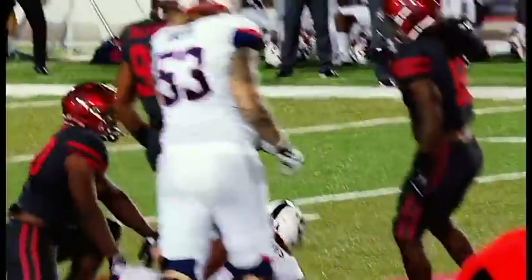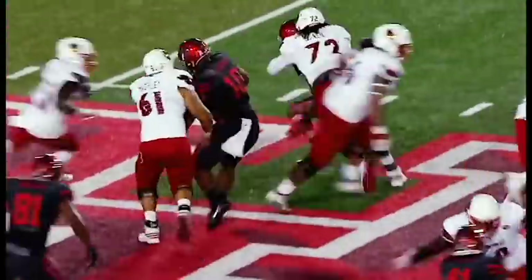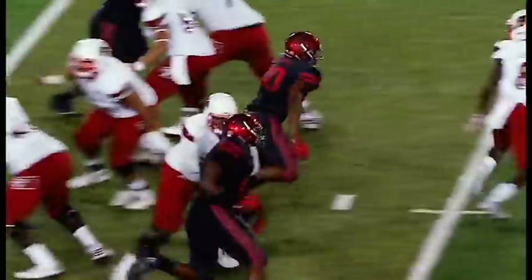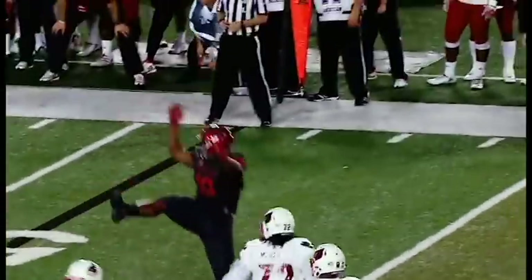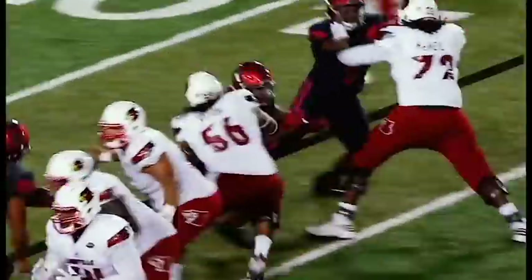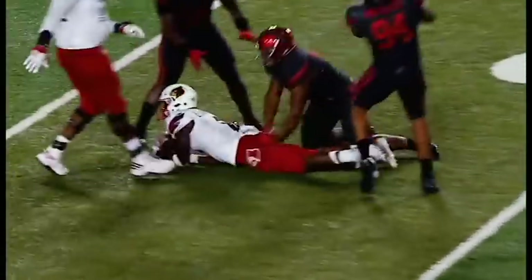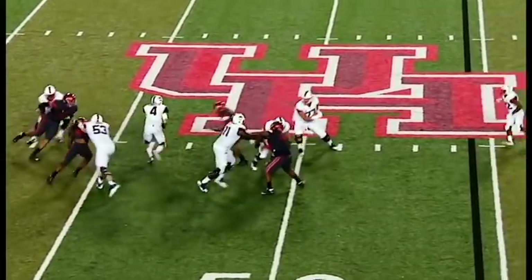Oliver's athleticism and raw talent at the defensive tackle position has made him such a valuable prospect, but the one thing that has some NFL scouts and coaches concerned is his size — battling some of those bigger interior offensive linemen in the NFL. They don't know if that same athleticism that he used in college will transfer well over on the next level, but I personally think it will. In this version of the breakdown, we'll take a complete look at Ed Oliver's pros and cons.